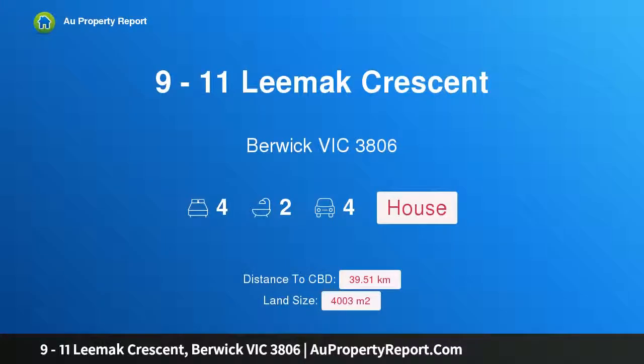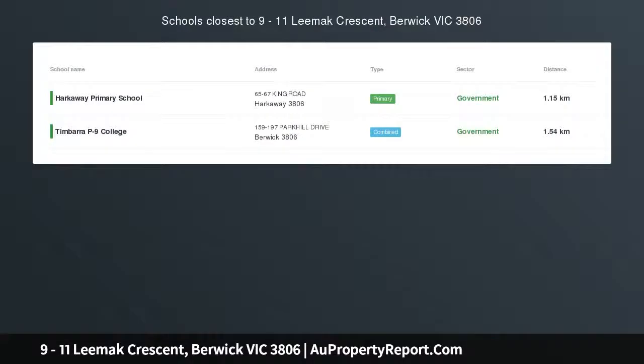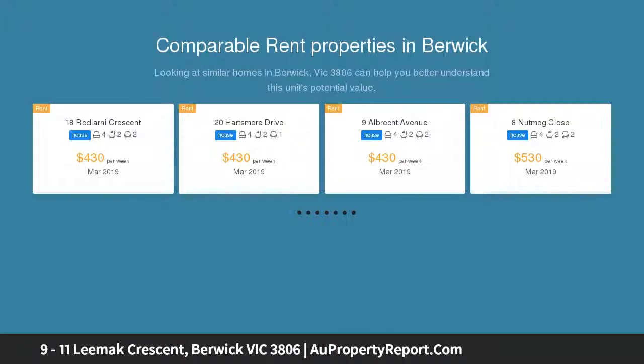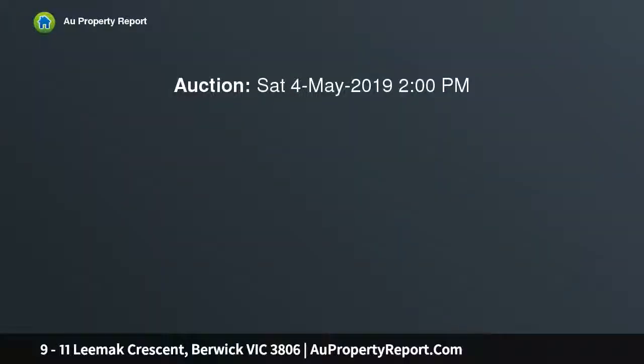Hi, I am glad to introduce property 9 to 11 Leemac Crescent, Berwick Victoria 3806. Sophisticated and serene, showcasing an elegant period style facade, cradled within a botanic 4003 square meters of property. Landscaped garden and sweeping driveway — nothing but style and class is just the start of what waits for you at this beautiful lifestyle property.